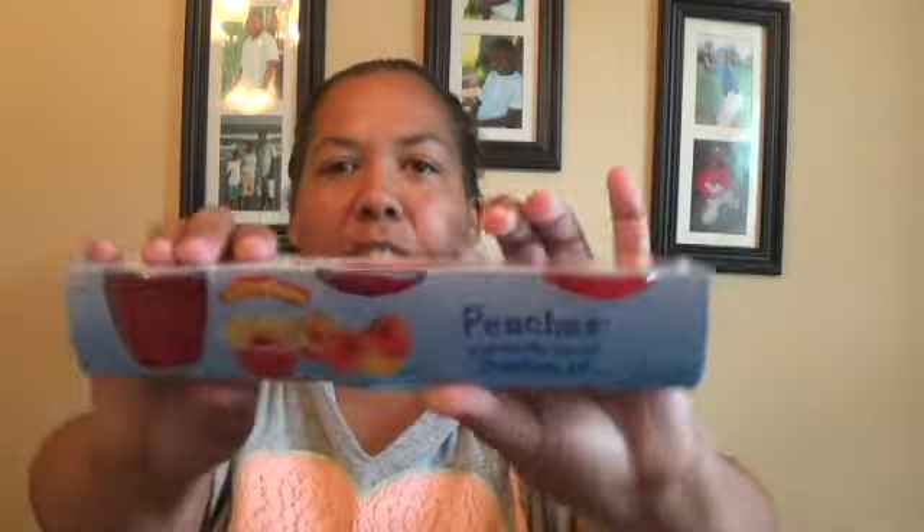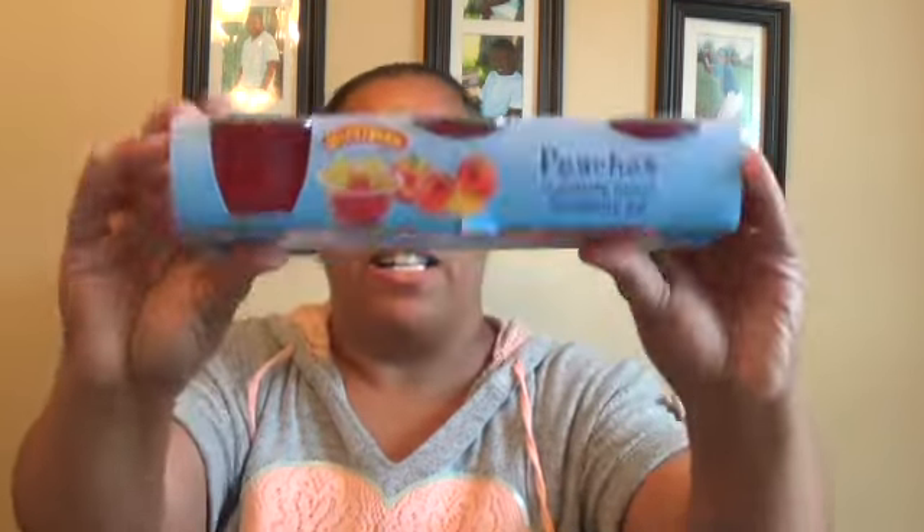This is new to my Dollar Tree and we thought we'd give it a try - they're peaches and Jello. I thought we would try these out and see what we think. It's like three little Jello packs for a dollar, so hey, we'll give it a try.